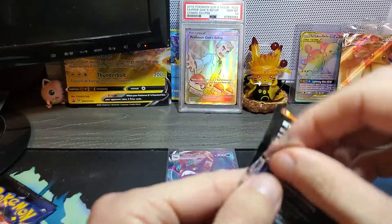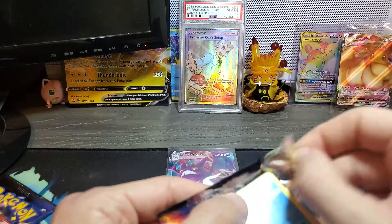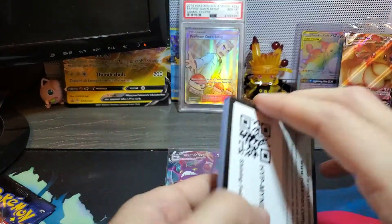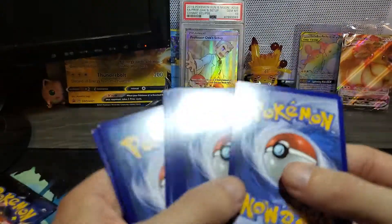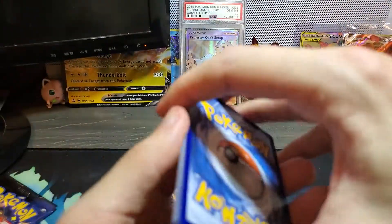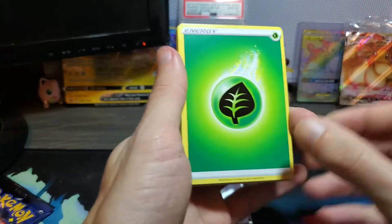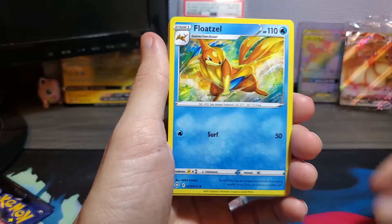On the backwards code card and all these mistakes, but at least we have Shining Fates to open. Let's say grass energy. Oh, let's go! That's good luck, boys and girls. We all know it.